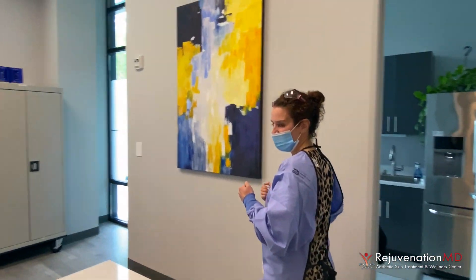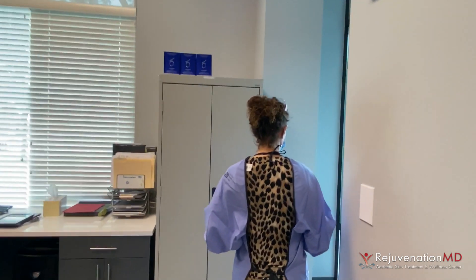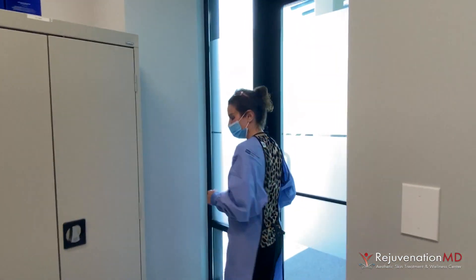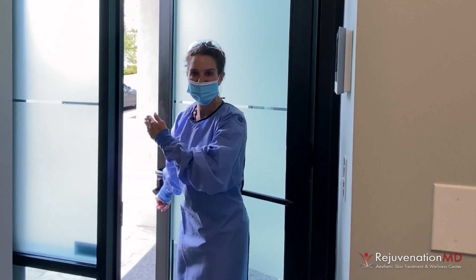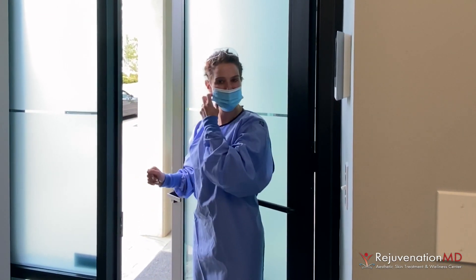We go out the back door — it's one way only, so you run into fewer people. We'll come all this way and be able to say goodbye right through here. The parking lot is right here and the front door is right over there, so you can easily get to your car wherever you've parked. I really look forward to welcoming you back to Rejuvenation MD.